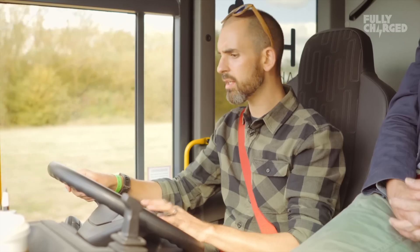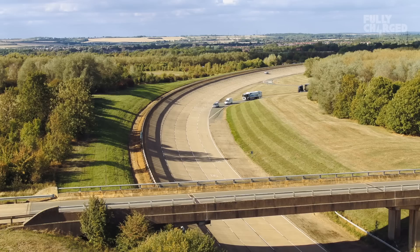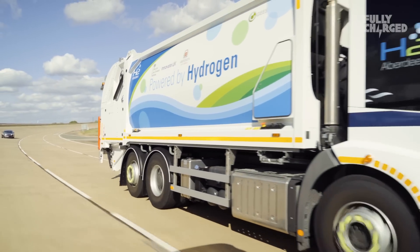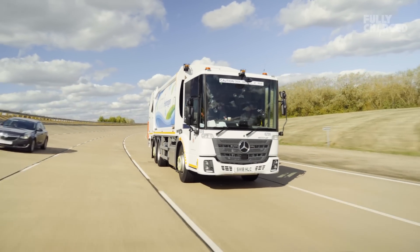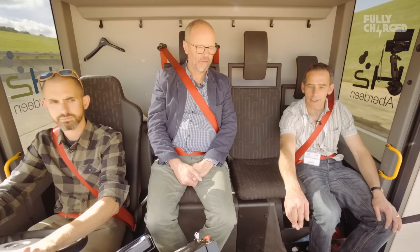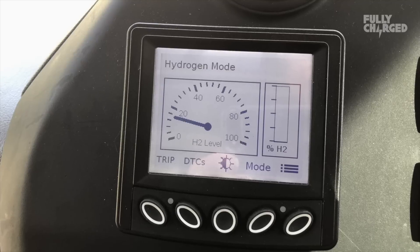It's a Mercedes truck. This is a childhood ambition - going onto the high-speed bowl at Millbrook is great. I've driven around here at about 180 in a normal car and now I'm entering it at 35, because this vehicle is used to being in cities doing very slow, stop-start work - doing one bin, moving ten meters, doing the next bin. We're getting some hydrogen engagement now - it's kicked in.